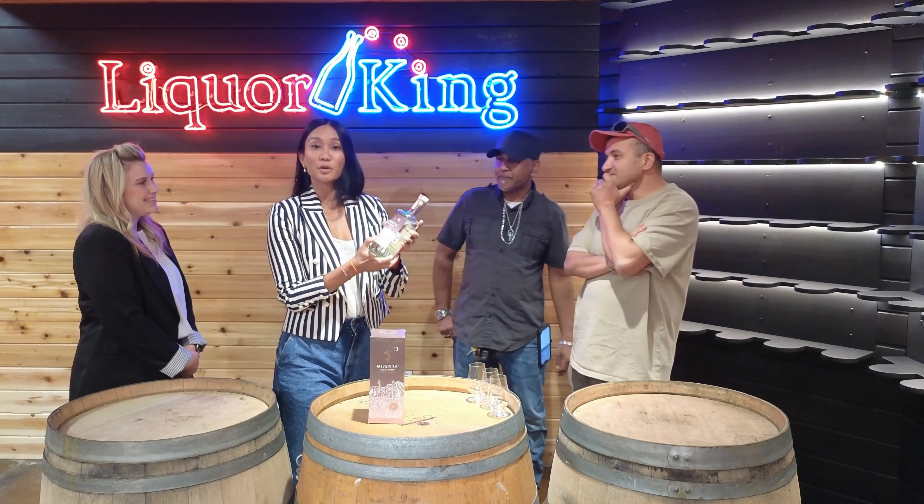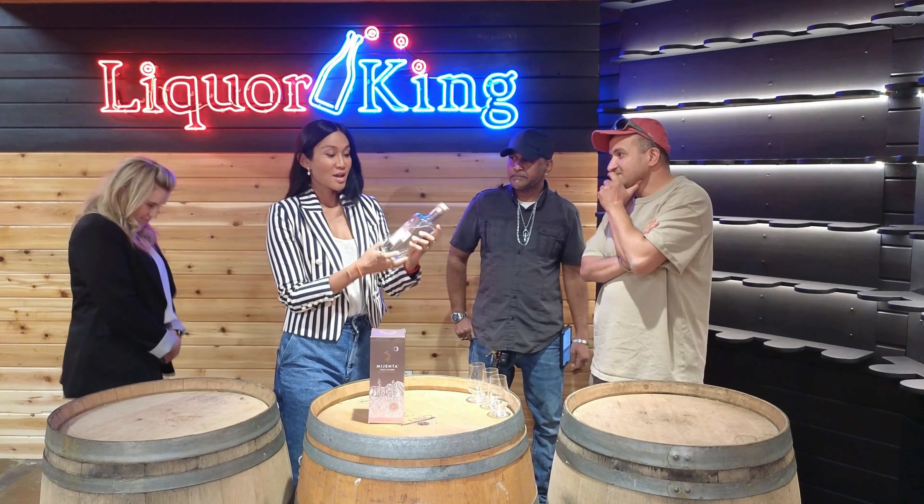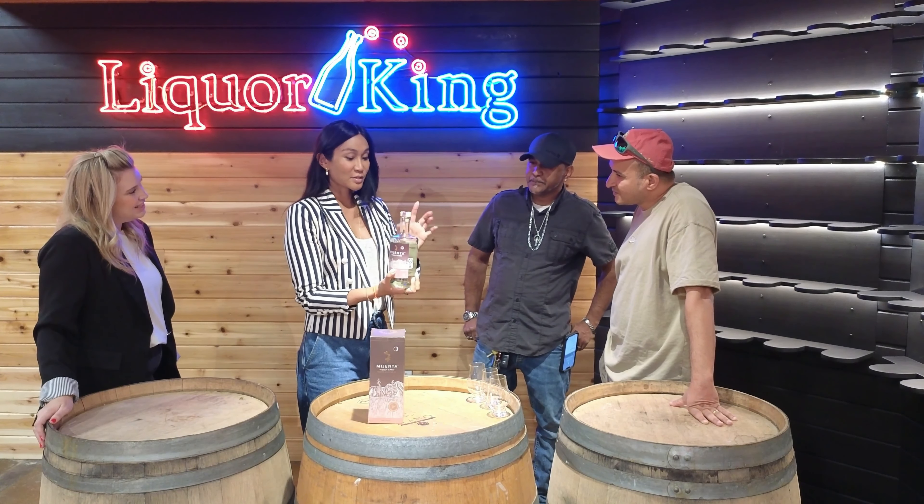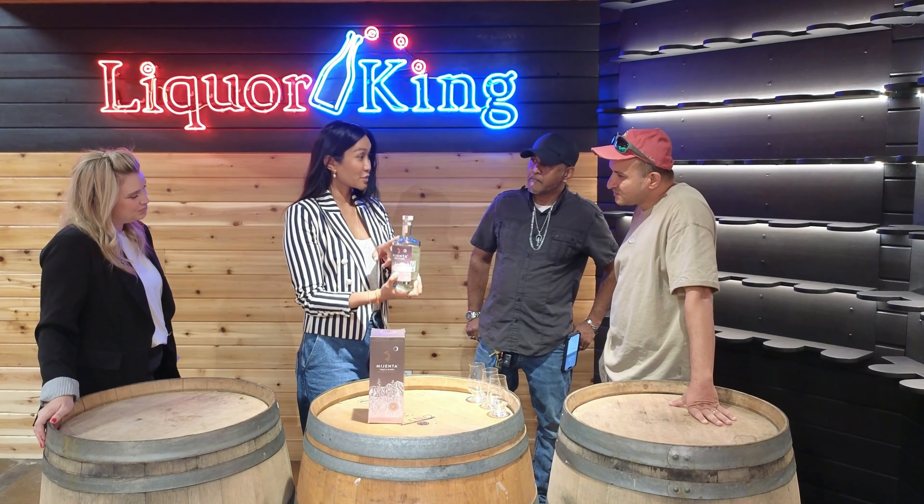So this is the Mijenta Blanco Maestra Selection Number One. It is the first high proof, and everything is sustainable. Everything is made from 100% recycled glass, made in Guadalajara, 20 miles away from the facility. Everything is made in Mexico — we don't import anything from China.